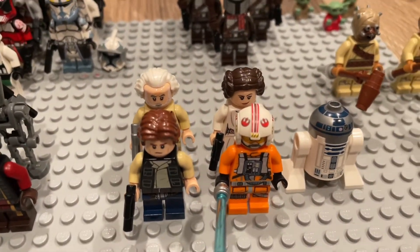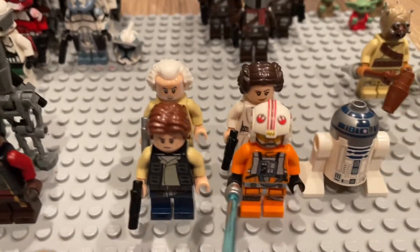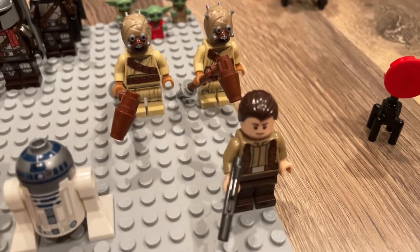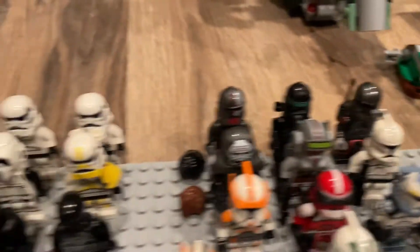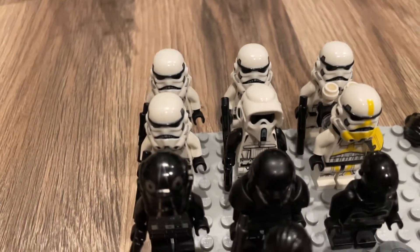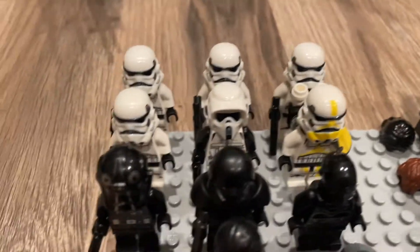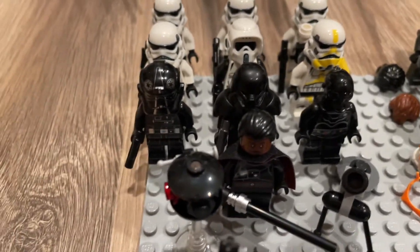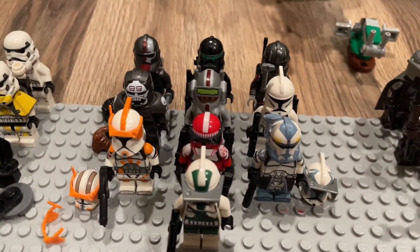Here we have five Rebellion figures: General Dodonna, Leia, Han, Luke, and R2-D2. Right here we have the one sequel figure — the Resistance Trooper. In the back we have two Tusken Raiders. Here is my Imperial collection: in the back we have three Stormtroopers, one more regular Stormtrooper, the Scout Trooper, the Artillery Stormtrooper, the TIE Pilot, the Dark Trooper, and Nihil. At the front we have Moff Gideon next to a probe droid.